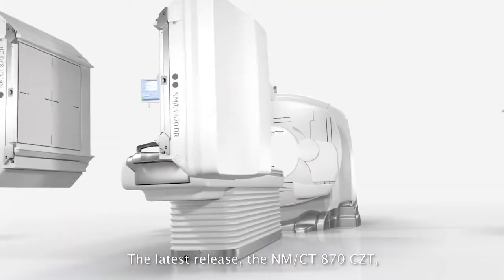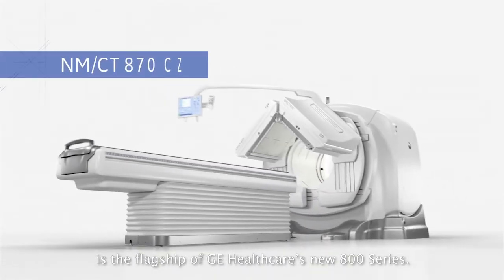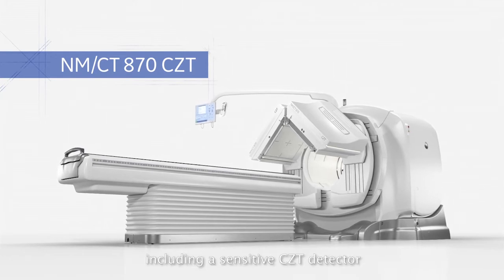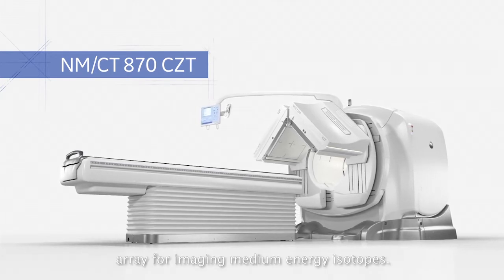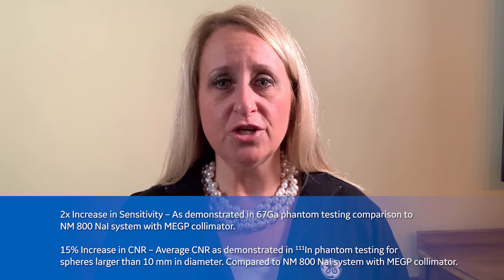So that is what is new with our premium NMCT870CZT, providing this expanded capability to take your SPECT CT practice to the next level. It's medium-energy imaging that can provide you up to a two times increase in sensitivity, and up to a 15% increase in contrast to noise ratio. We would love to tell you more and show you some great images.